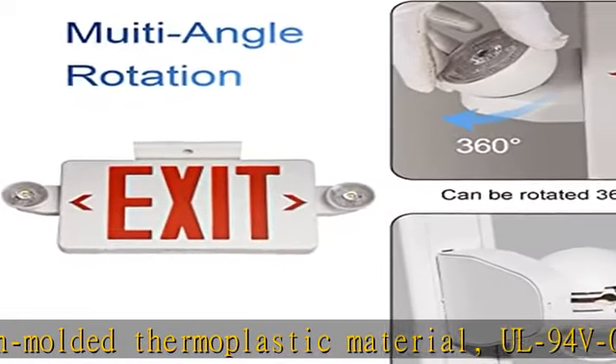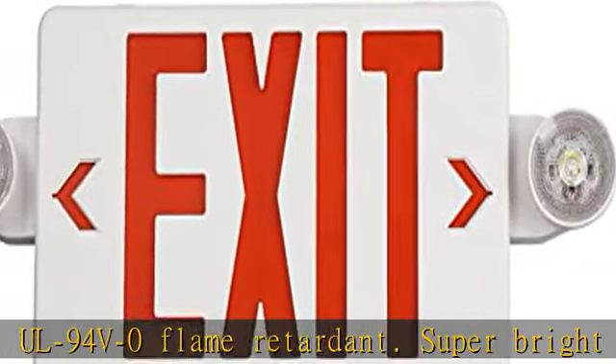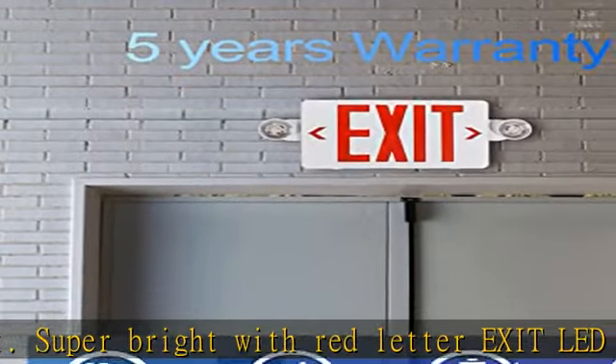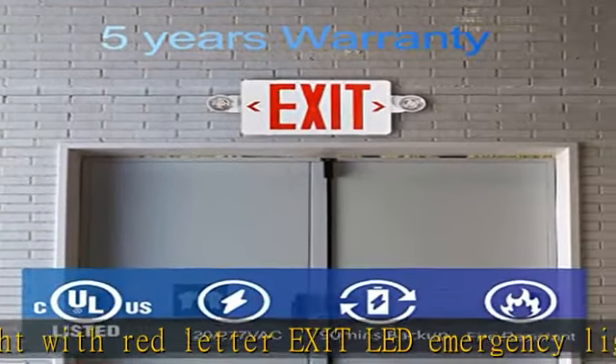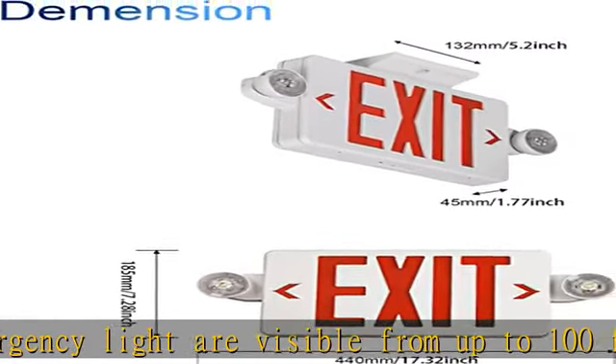Efficient and long-lasting battery life: LED emergency exit sign lights with built-in NiCD 3.6V backup battery provides a minimum 90 minutes of emergency operation during a power outage. Safe for charging with 120V to 277VAC universal voltage operation for wide places.